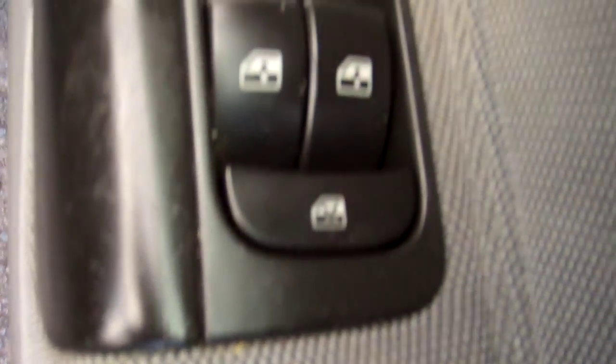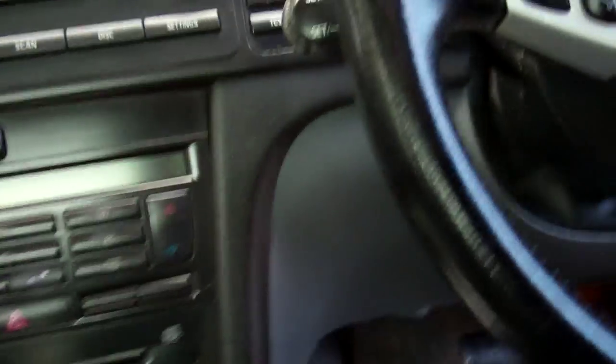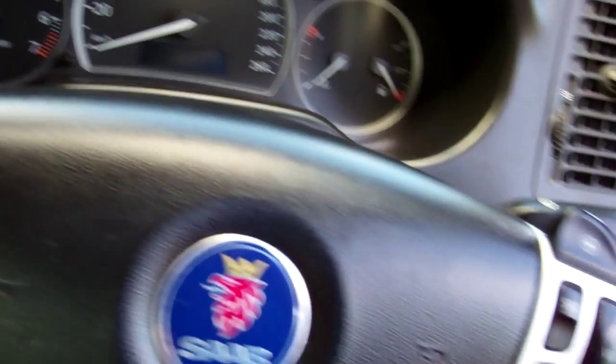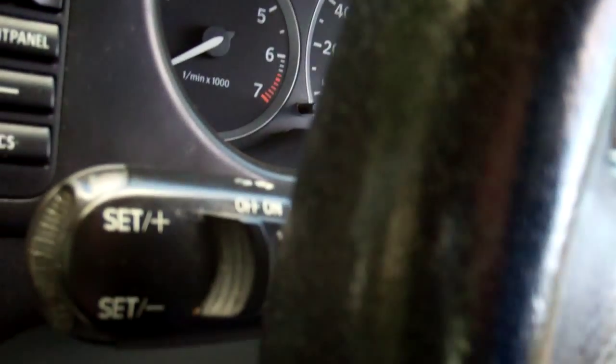In here we have full electric window controls and wing mirror controls. Up here you can see a great warrant through to the fourth month of 2014. It's got the plus/minus on the steering wheel there, so you can drive it like a race car. You can control your stereo and everything. Got cruise control in this model.